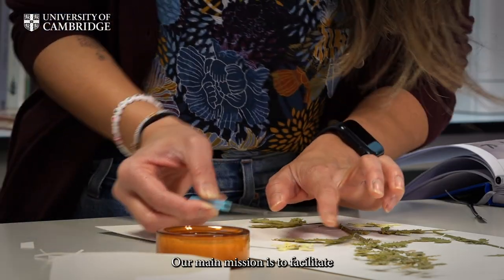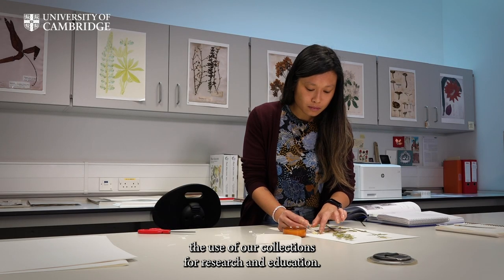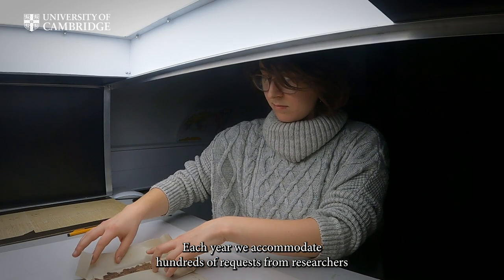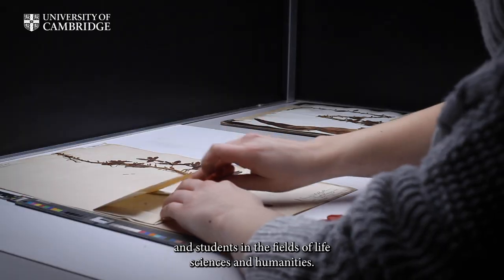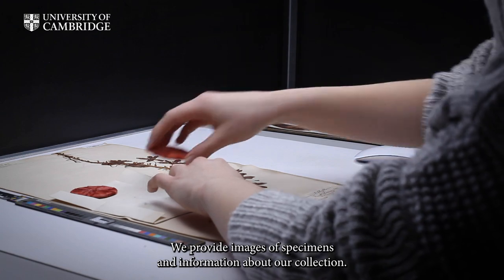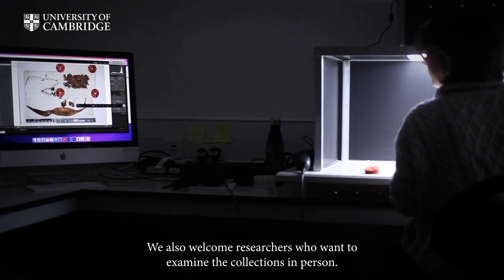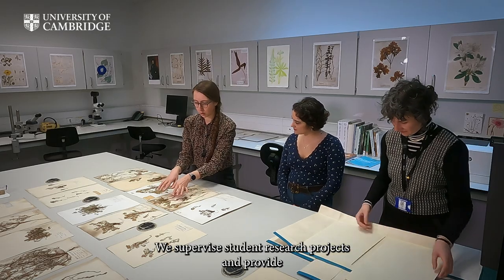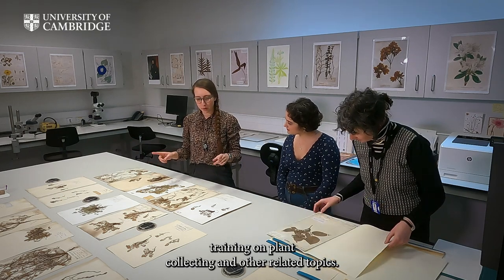Our main mission is to facilitate the use of our collections for research and education. Each year, we accommodate hundreds of requests from researchers and students in the fields of life sciences and humanities. We provide images of specimens and information about our collection. We also welcome researchers who want to examine the collections in person. We supervise student research projects and provide training on plant collecting and other related topics.